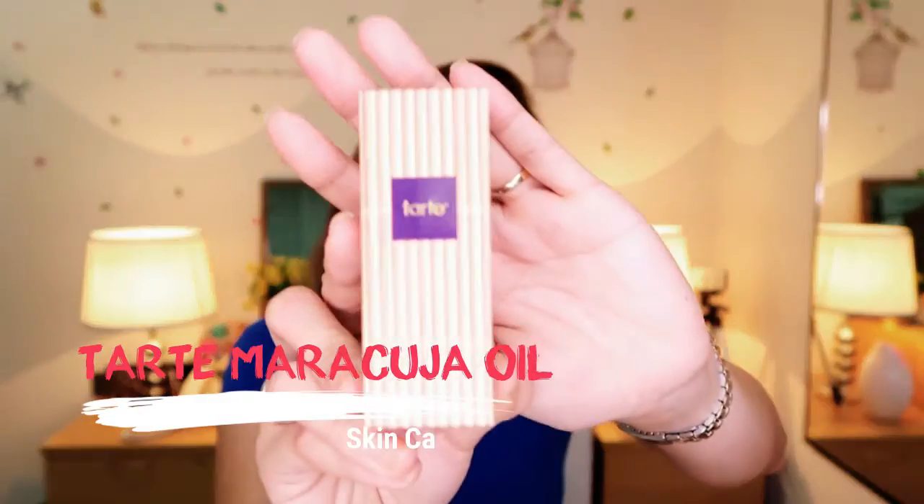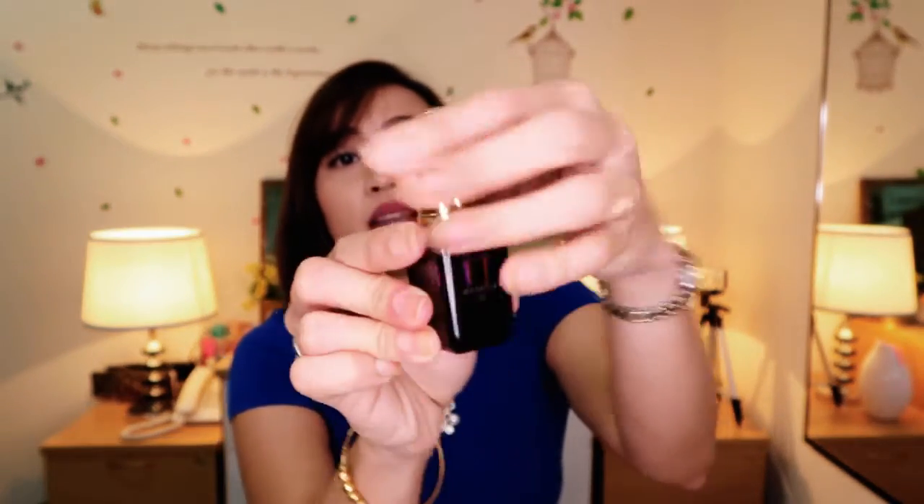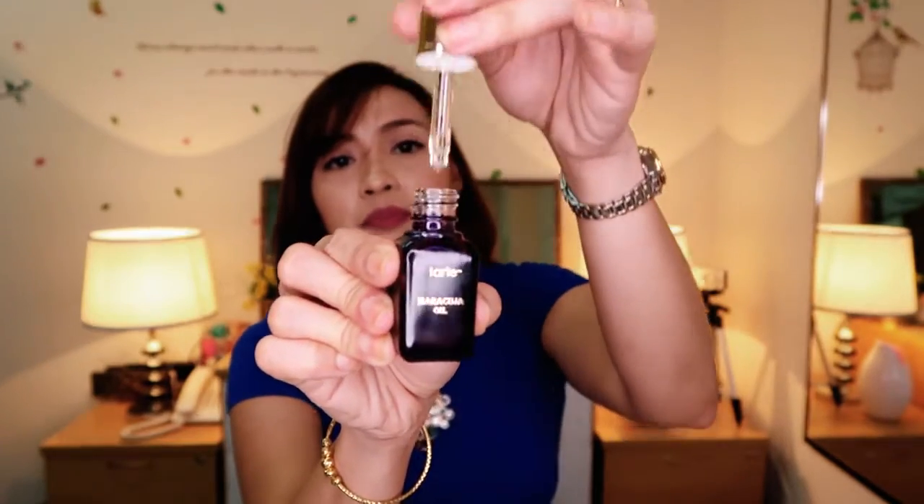Another item that I got from Bangkok is the Tarte Maracuja oil, and I got it from Sephora at Emporium. It looks like this and it includes a pump. This is a facial oil and it's very effective for dry skin.